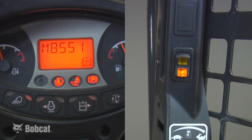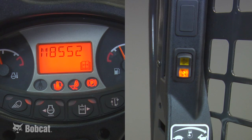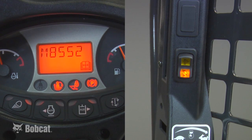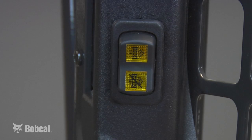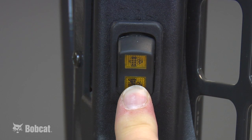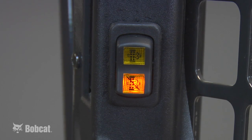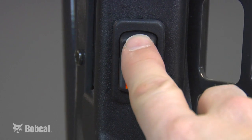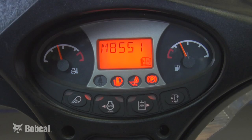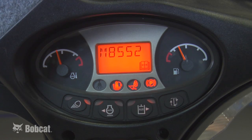You can also inhibit the machine from reverting back to automatic the next time it turns on by holding the bottom of the DPF inhibit switch for 4 seconds. The operator can re-enable regeneration by pressing the top of the DPF inhibit switch. In the inhibit mode, the same two active service codes will occur, stopping it from automatically performing an active regeneration.